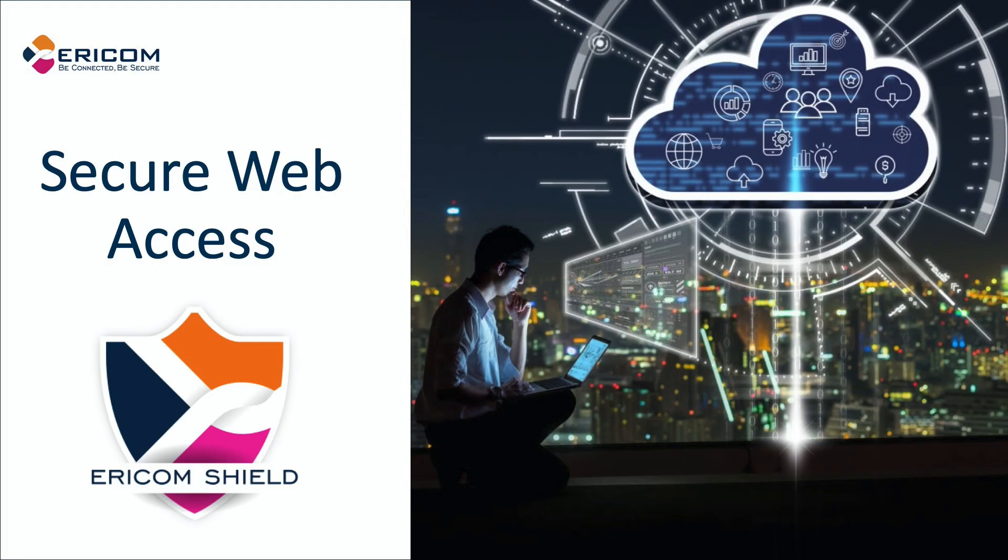Welcome to Ericom Shield. In this video we're going to take a close look at how Ericom can help an organization secure employees' access to the web. This is done using Ericom's remote browser isolation solution called Ericom Shield.